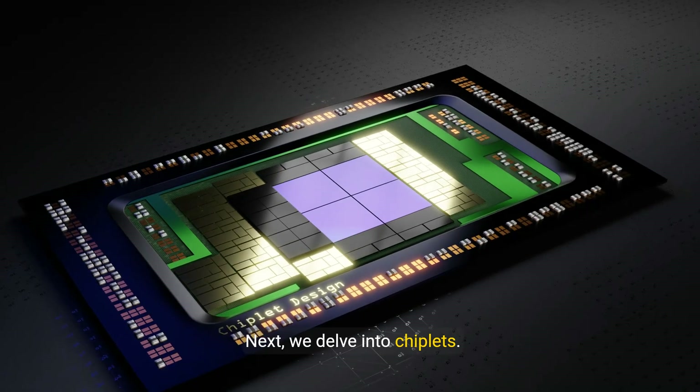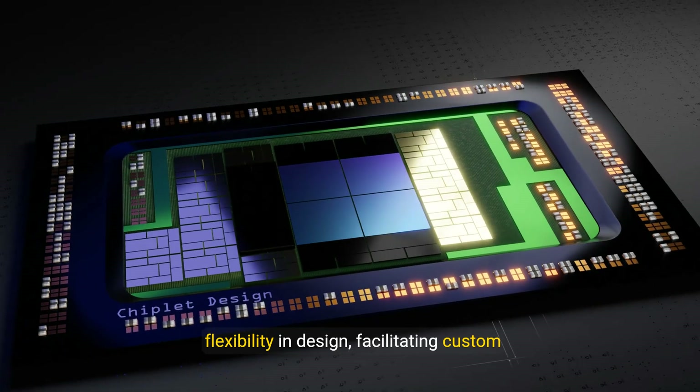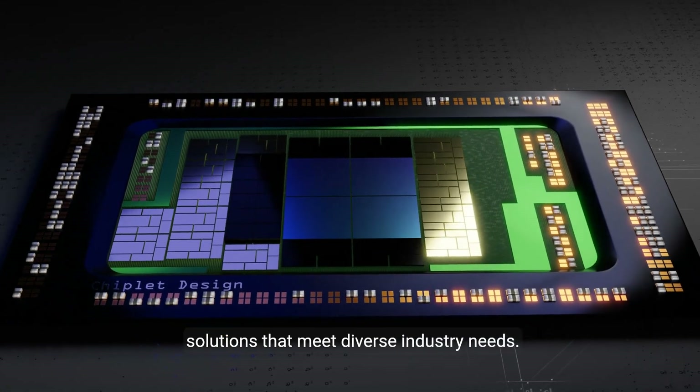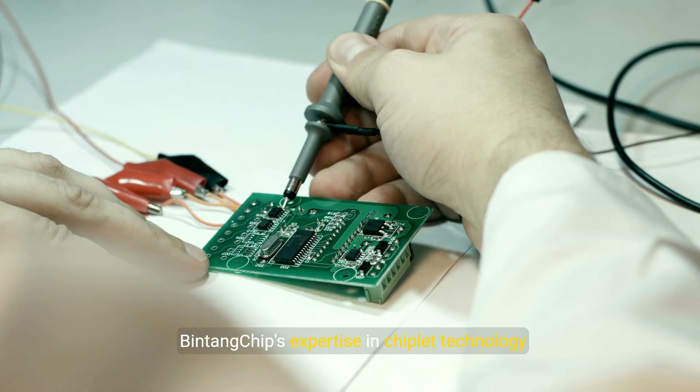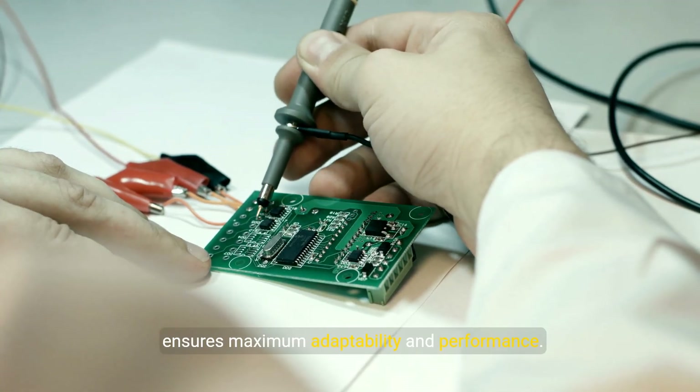Next, we delve into chiplets. These modular components allow for greater flexibility in design, facilitating custom solutions that meet diverse industry needs. Bintang Chip's expertise in chiplet technology ensures maximum adaptability and performance.